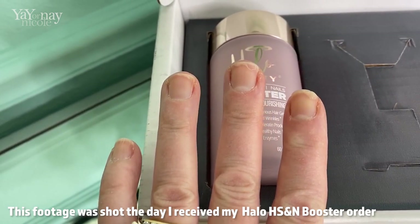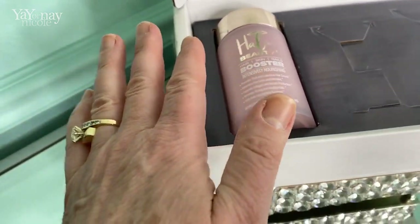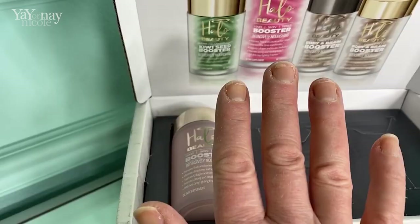Here are my nails before I started these. Look at my nails — they just chip, they break no matter how much I cut them down. I mean, it's just ridiculous. Here's my other hand so you can see what I'm starting with. They're just so bad.